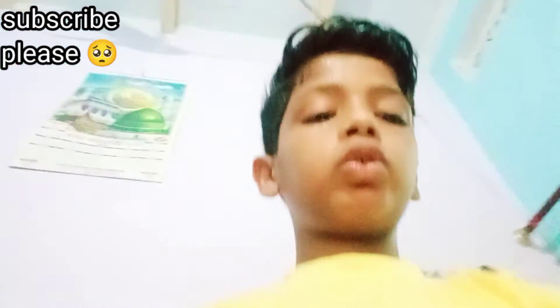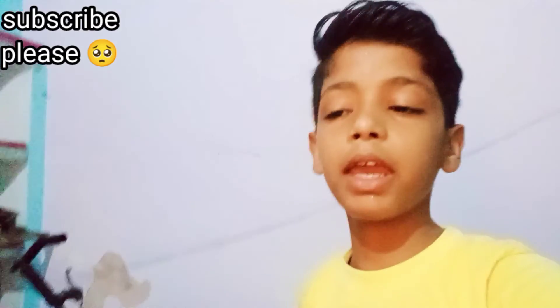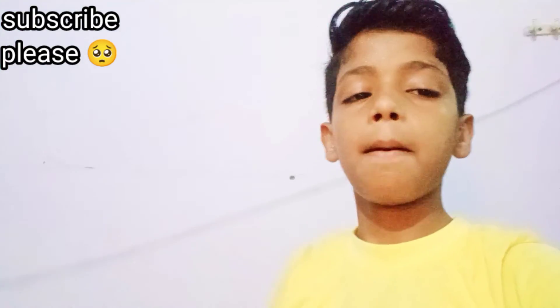So today's vlog, I have already made it. That's so much for today's vlog. Thank you very much for watching. Bye!